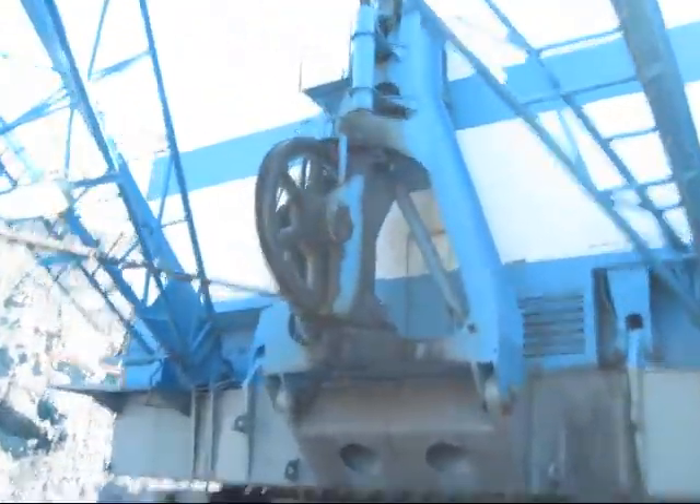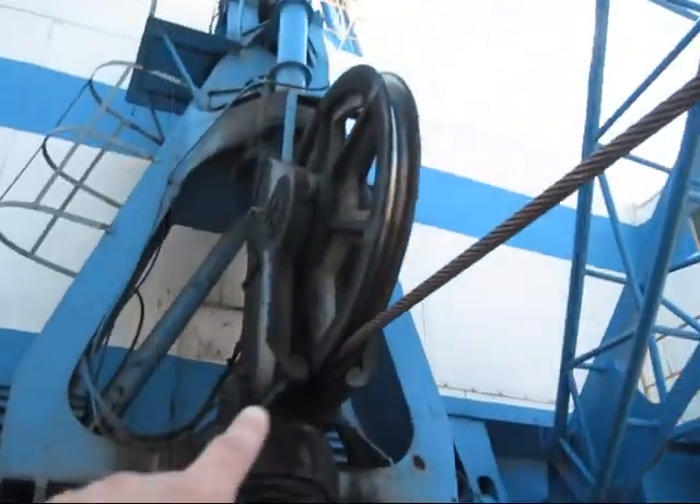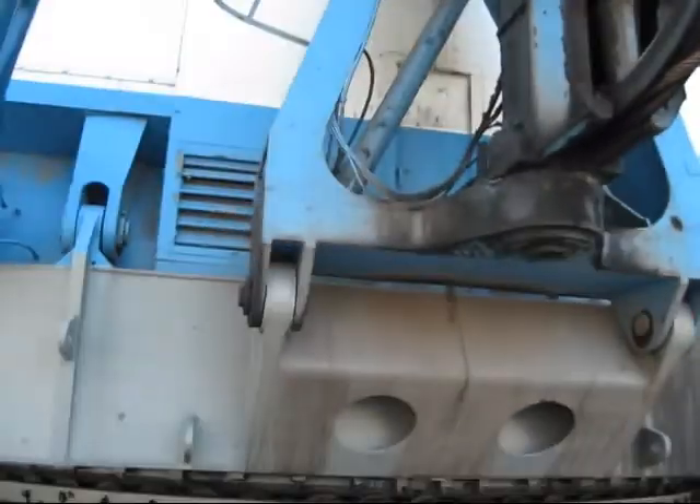Right here you can see your fair lead, where the drag rope runs from inside the machine out to the dragline bucket.